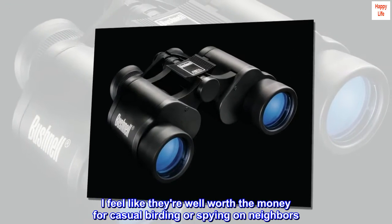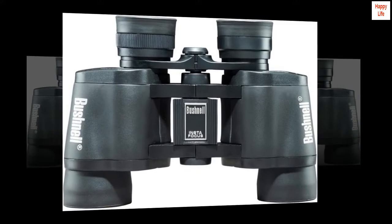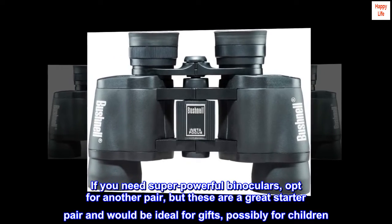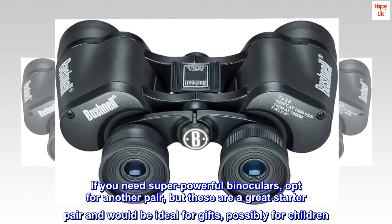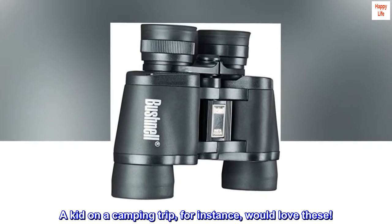I feel like they're well worth the money for casual birding or spying on neighbors. If you need super powerful binoculars, opt for another pair, but these are a great starter pair and would be ideal for gifts, possibly for children. A kid on a camping trip, for instance, would love these.